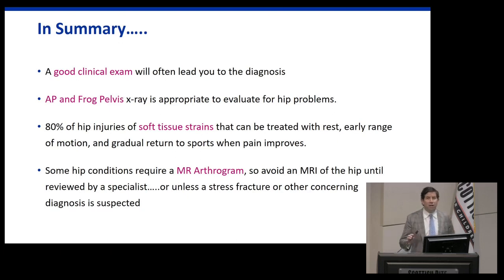In summary: a good clinical exam is really important and often leads to the diagnosis. An AP frog X-ray is the appropriate first imaging for hip pain. About 80% of injuries are soft tissue, but don't forget conditions specific to adolescents. If you want an MRI, an MR arthrogram is the way to go — unless you have access to a 3T MRI, which can avoid the contrast injection altogether.